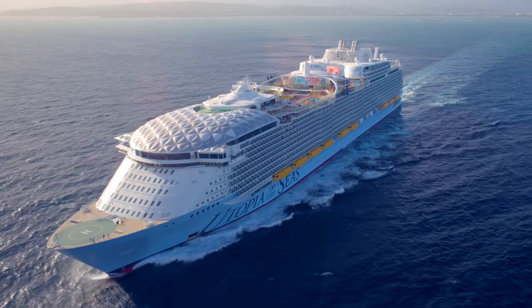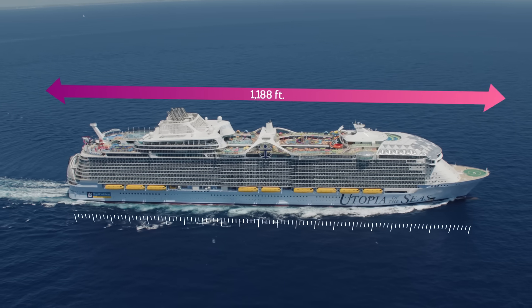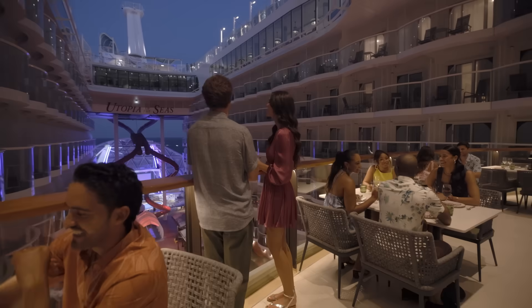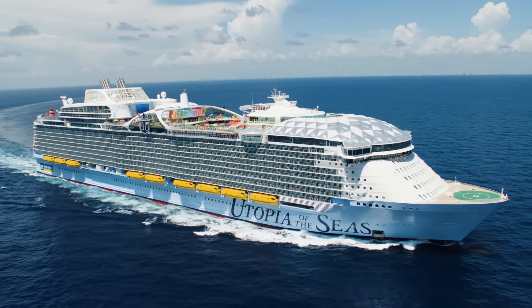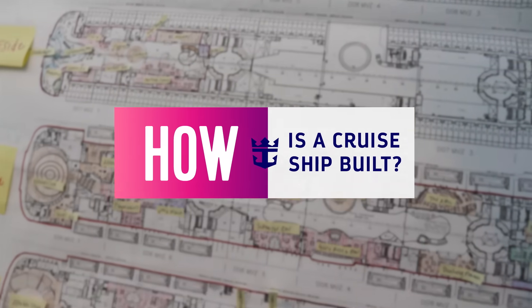This is Royal Caribbean's Utopia of the Seas. Almost as long as the Empire State Building is tall, she boasts nearly 3,000 staterooms, over 40 ways to dine and drink, a theater and ice skating rink. But how does a ship get here from here? How is a cruise ship built?